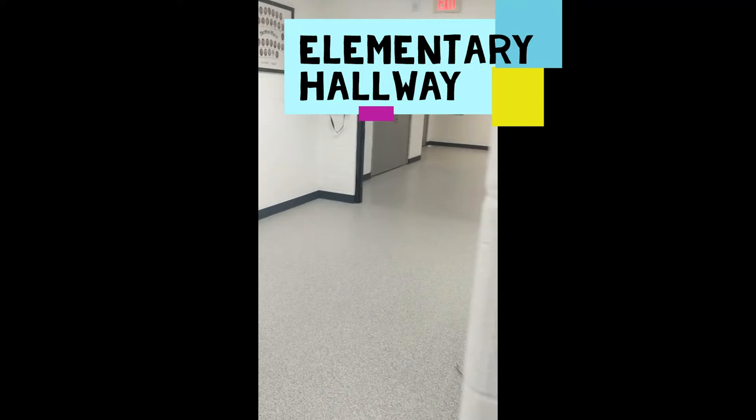As we leave Miss Kozal's classroom, there's another entrance to our gym — a smaller gym we call the multi-purpose room. This is where high school band and choir take place. Coming down this is what we call the elementary hallway, which houses young fives, kindergarten, and split through third grade.